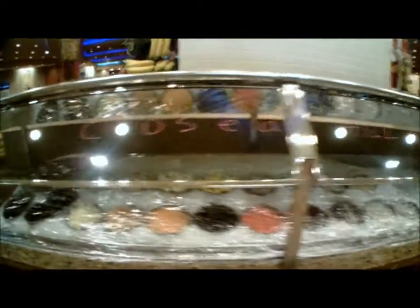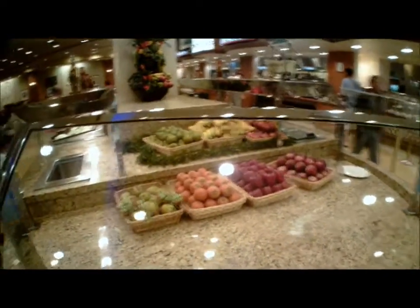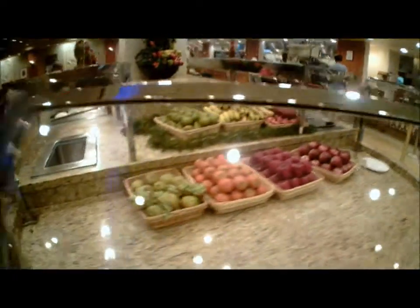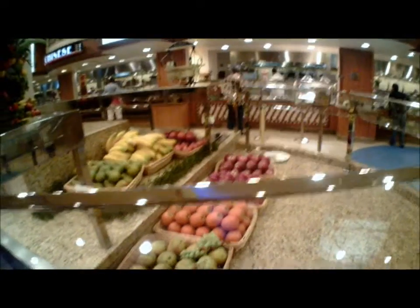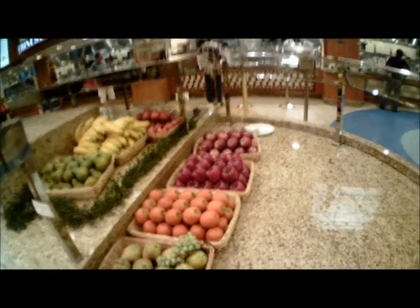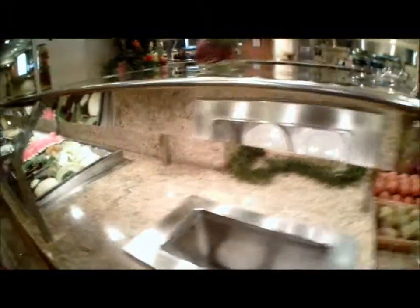Alright, here's the breakfast buffet. Some of this stuff is closed until lunch. There's fruit here, but it's for display only. When I first saw it I'm like, hey, you can't even reach this fruit — but it makes sense, it's display only. Just nice and pretty, maybe it looks good for the camera.